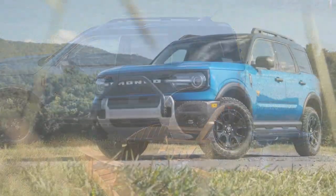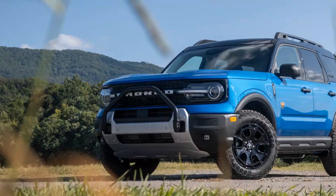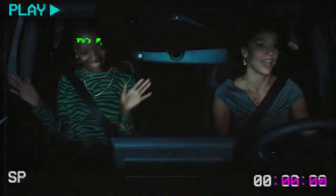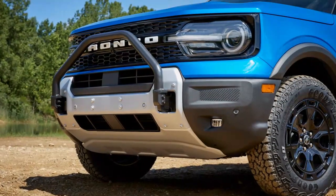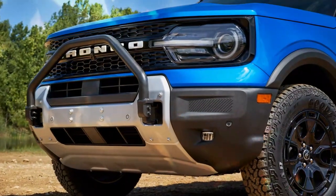In off-road mode, the Sasquatch adjusts the throttle response for better control over rough terrain, while rally mode makes the throttle more responsive for quicker acceleration. The Sasquatch's suspension system absorbed the bumps in off-road mode, keeping the ride smooth despite the uneven ground. I could feel the terrain in my legs, but it didn't cause head-rattling discomfort — the ride remained surprisingly comfortable, even when the ground wasn't.